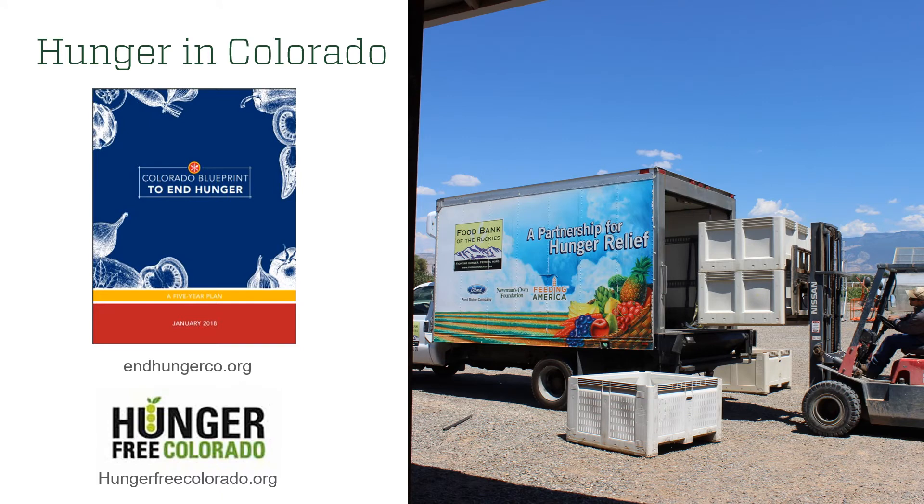Hunger is here in Colorado and it was here even before the pandemic. In 2019, it was estimated that one in 10 Coloradan adults and one in 10 Coloradan children were hungry. If you'd like to learn more about hunger in Colorado and how organizations are collectively trying to address it, I encourage you to check out the Colorado Blueprint to End Hunger, available at endhungerco.org, published in January 2018. It is our hope that in this project you are able to get to know the organizations in your community doing this great work and become a part of it through your donations. We encourage you to visit Hunger Free Colorado at hungerfreecolorado.org — they have a great meal finder application that helps you map out emergency food providers in each county.